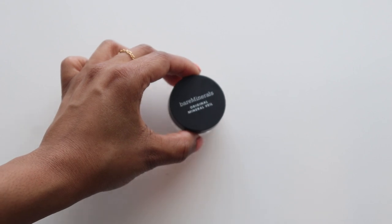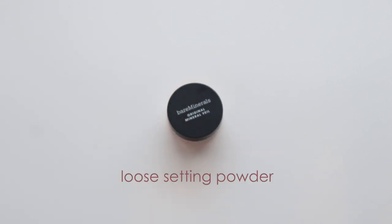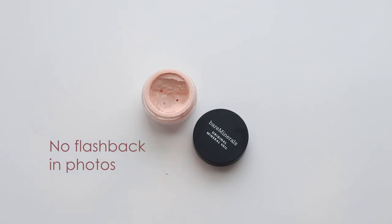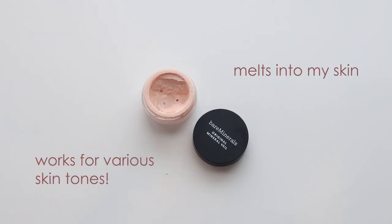To set my makeup for a nice natural finish, I use the Bare Minerals Original Mineral Veil Loose Setting Powder. This gives me a very naturally airbrushed and soft finish. It has no flashback in photos, and it just melts into your skin — even on my darker skin tone, the translucent powder doesn't have a white cast. It looks really natural and helps set my makeup so it can last longer.